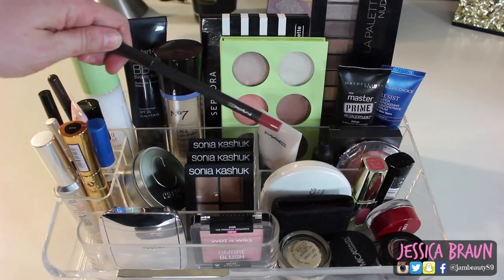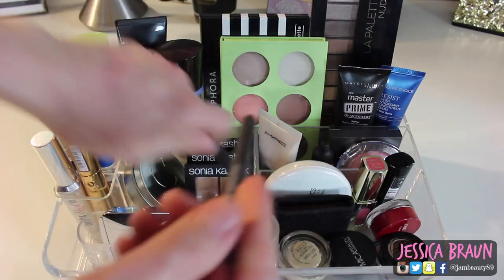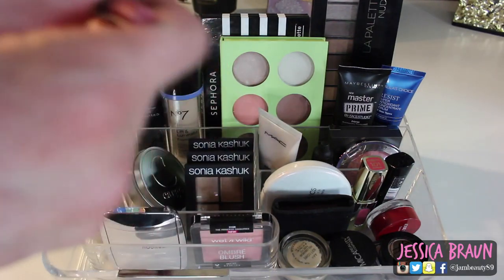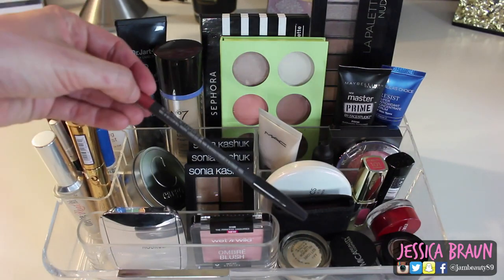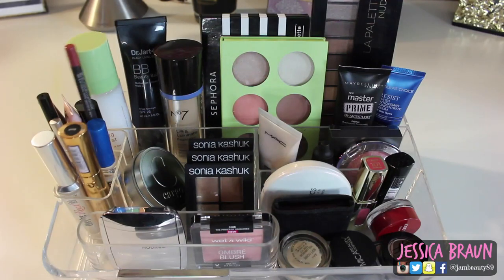I also have the MAC Pro Longwear Lip Liner in Staunchingly Stylish, which is a perfect nude peachy brown — not too brown, not too nude, literally just right. I love this color and the Pro Longwear formula is so much better than the regular formula. A subscriber named Sam sent this to me in my Canadian makeup haul and it is amazing.